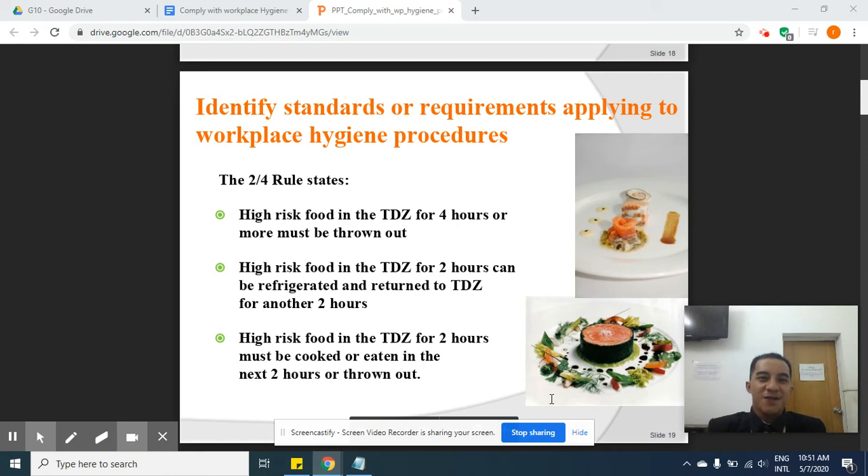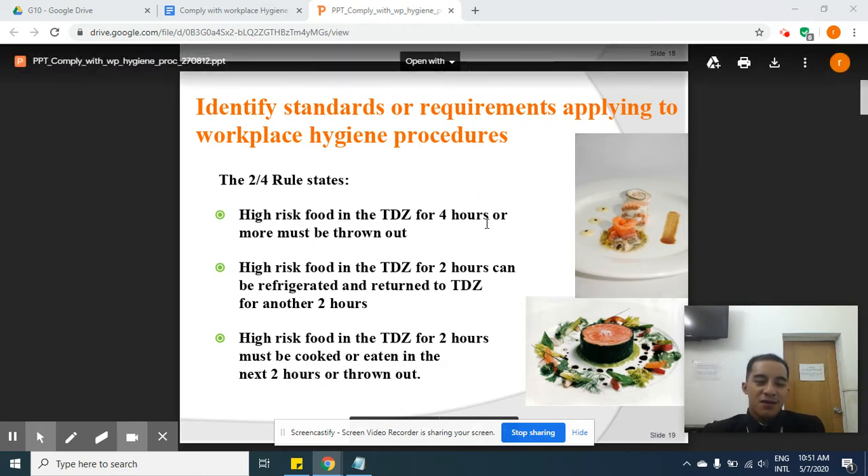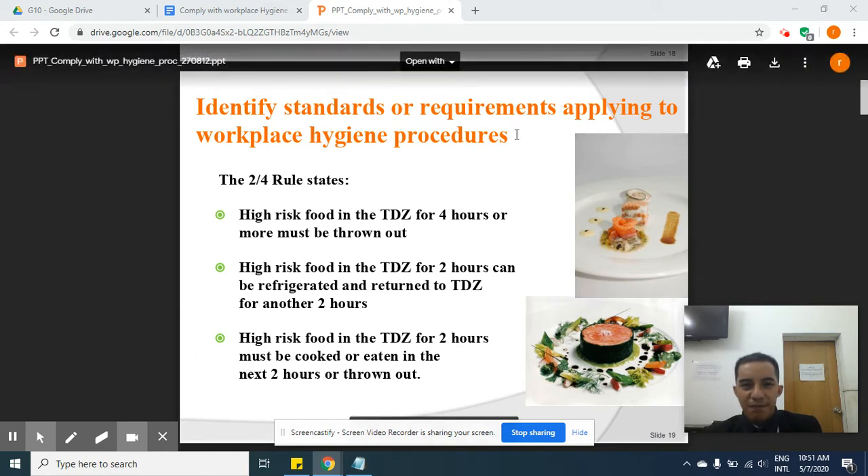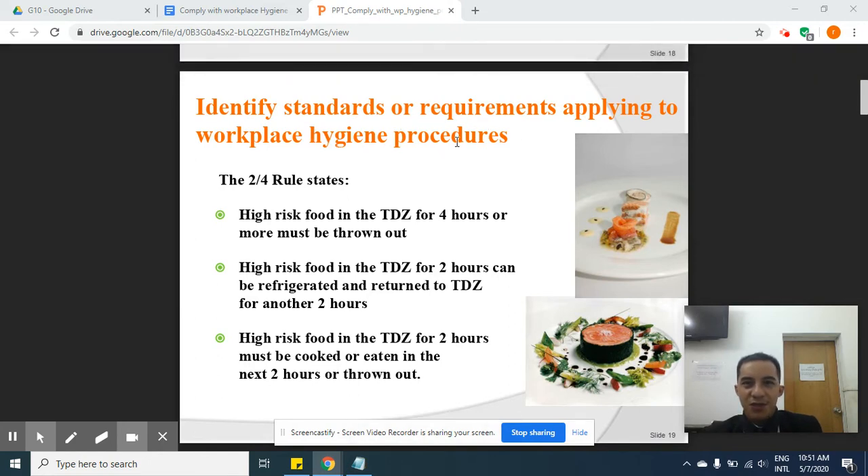Hello guys and welcome back to your lesson on comply with workplace hygiene. We're still talking about the temperature danger zone. The topic is: identify standards or requirements applying to workplace hygiene procedures.